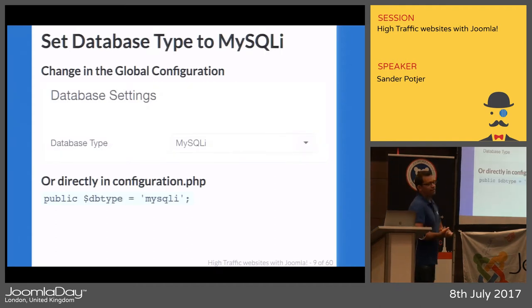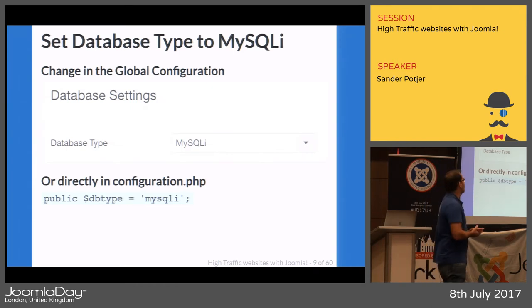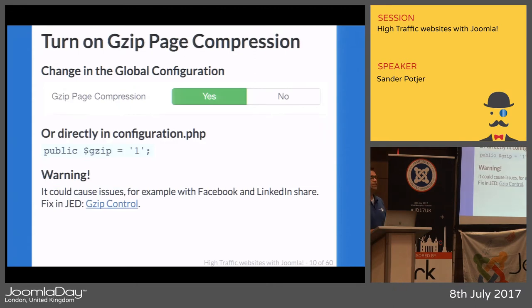On mainly migrated old websites that haven't been touched, the database type is still set to MySQL — the 'I' stands for Improved. In PHP 7, the old MySQL version isn't even supported anymore, so make sure it's set to MySQLi because that improves things a lot. Another option is gzip page compression, which can be set in the global configuration of Joomla.